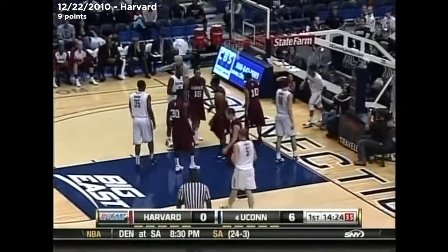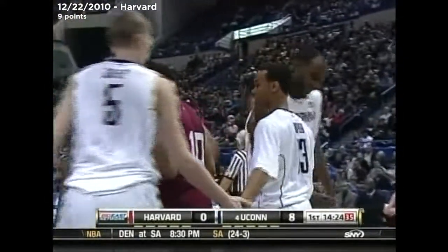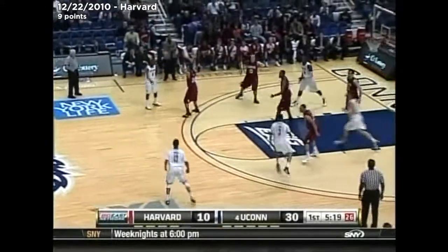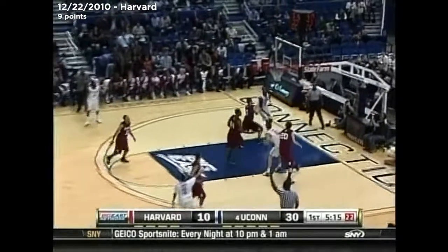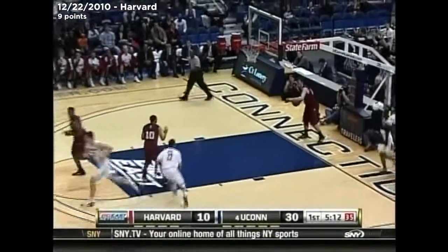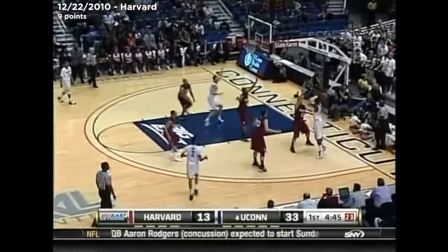Foul on the shot. Count the basket. And a chance for three for Chavez Napier. Lamb, just a freshman from North Cross, Georgia. Here's Napier, another one of those freshmen. Doug Sherman along with Bob Wenzel.